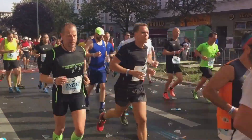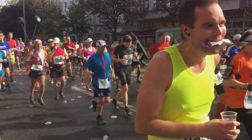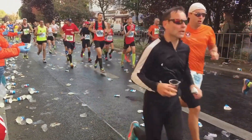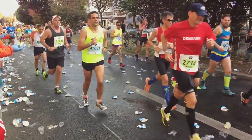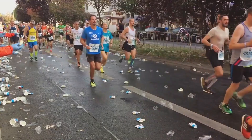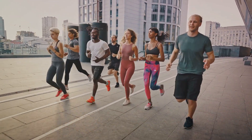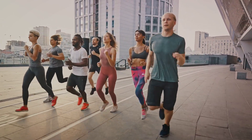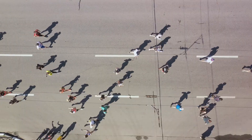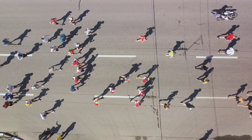With its flat course and an elevation gain of 243 feet, it poses a unique set of challenges. In this video, we will provide you with valuable tips, strategies, and insights that will help you have the best possible marathon experience. Whether you're a seasoned marathoner or a first-timer, these tips will help you navigate the course and the unpredictable Chicago weather, ensuring you're well-prepared and confident on race day. Buckle up as we dive into our comprehensive guide to running your best Chicago marathon.